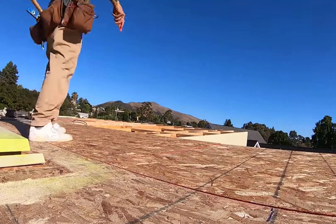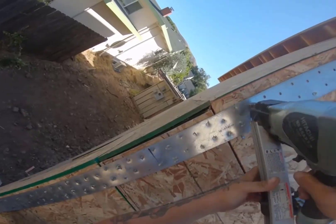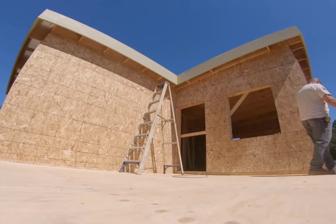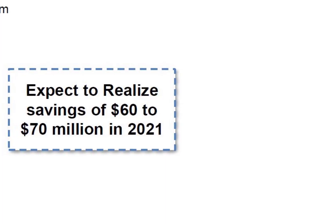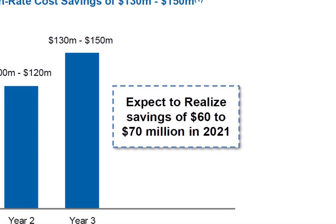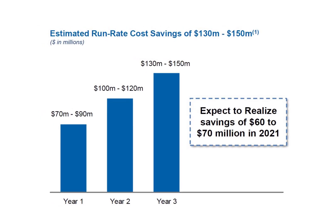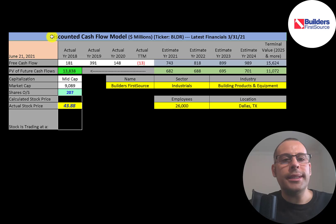Companies usually save on payroll as they grow. In 2021, the company is expecting to save $60 to $70 million dollars in expenses, then over $100 million dollars after that, and then $130 to $150 million dollars. Let's get started with the model.